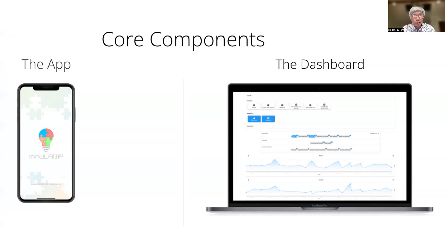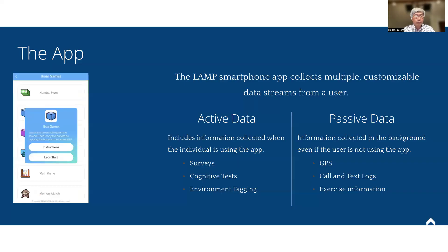It consists of the app as well as a dashboard where researchers can modify, adjust, and collect information. The app itself collects active data, including surveys, cognitive tests, and environmental tagging information, as well as passive data such as GPS, call and text logs, and exercise information.